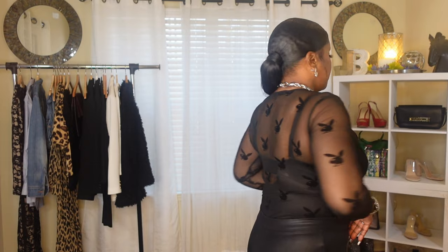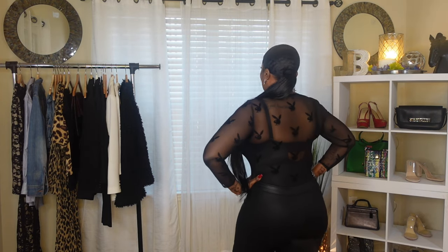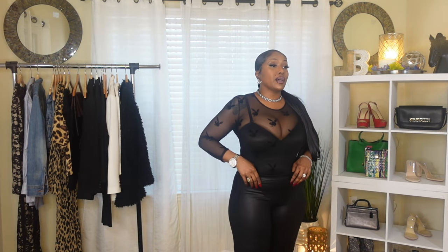I wanted to show another option for the leotard. Remember, monochromatic always works — it always looks so chic. I'm just wearing a pair of Express faux leather leggings. I've had these leggings for a few years, but Express always makes a new pair every single year with all the different variations, including their faux leather leggings. You might want to throw a jacket on top, a belt, or even a hat — just depends on what you like. Do what you like, boo boo.